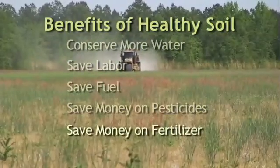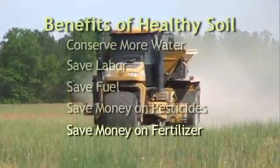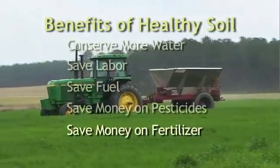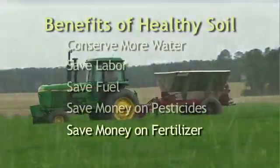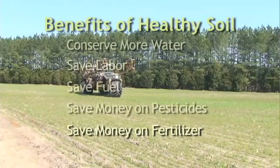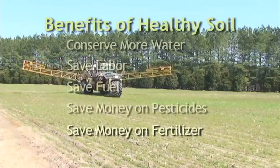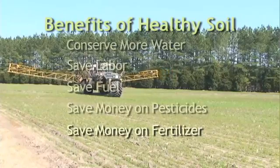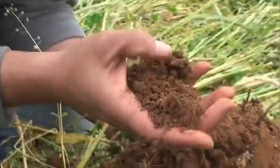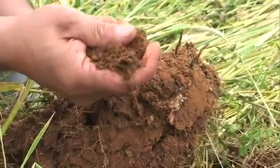Healthy soil in farm fields can sharply reduce the amount of money you spend on fertilizer, because your nutrient efficiencies become much higher. Fewer nutrients are lost to the environment, and more of them reach your plants. Over time, many farmers are able to cut their nutrient inputs by 20 to 50 percent — sometimes even more. This higher nutrient efficiency comes from higher levels of soil organic matter and larger numbers of soil organisms working to restore and recycle nutrients.